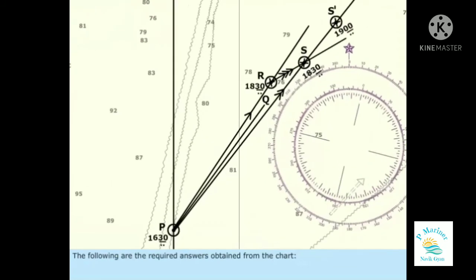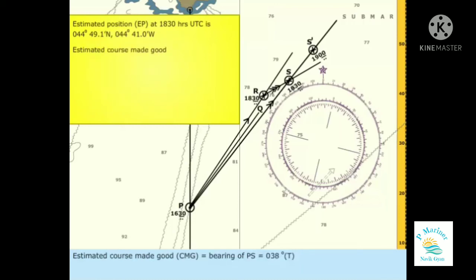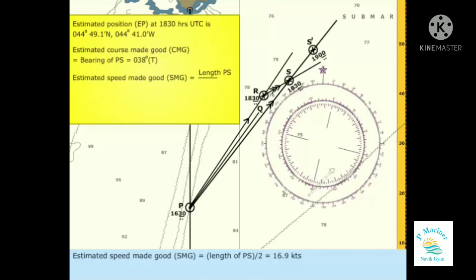The following are the required answers obtained from the chart. Estimated position (EP) at 1830 hours UTC is 44 degrees 49.1 minutes north, 044 degrees 41.0 minutes west. Estimated course made good (CMG) equals the bearing of PS equals 038 degrees true. Estimated speed made good (SMG) equals the length of PS divided by 2, equals 16.9 knots.